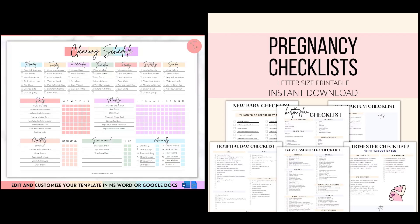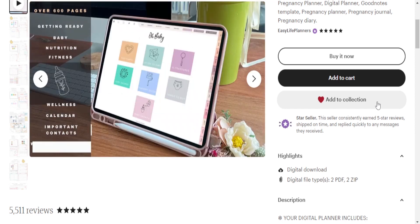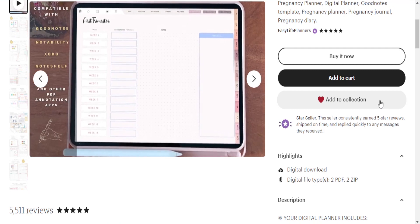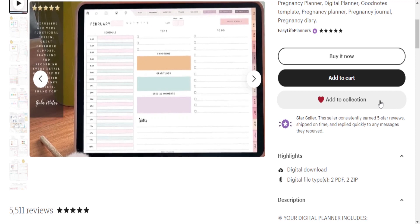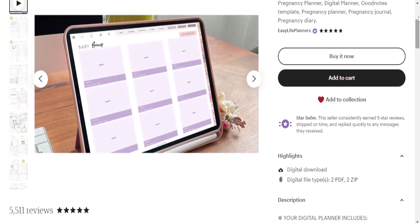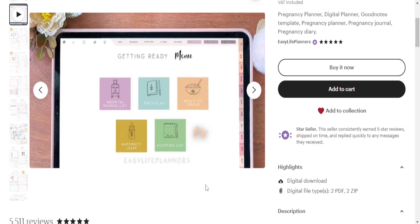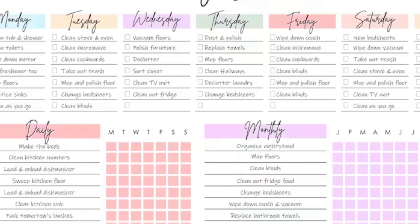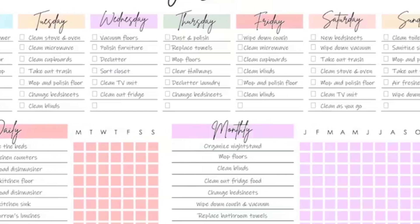Once you've narrowed down your product ideas, it's time to gather some design inspiration. Head over to Etsy and Pinterest — your creative havens. Type in your product keywords and see what other sellers are doing. Take note of their styles, layouts, and what's grabbing customers' attention. It's not about copying; it's about gathering ideas to infuse your unique touch into your designs. Trust me, inspiration is just a click away.